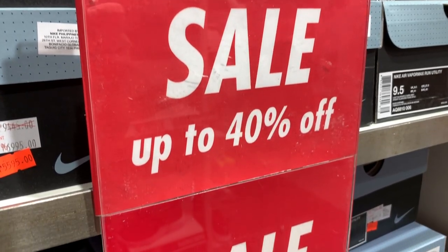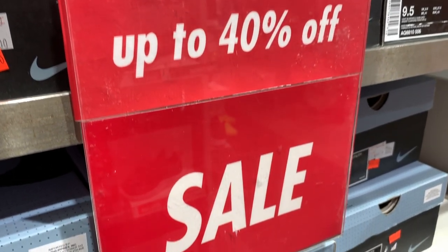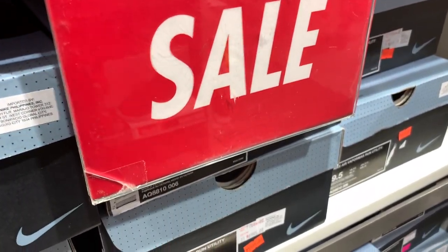Hey guys, Carly here. Welcome to the vlog. This is the channel where we talk about sneakers, life, and tech. For this episode, we're going to check out what sneakers are up for sale at the Nike Clearance over at the Nike Outlet in Paseo Santa Rosa, Laguna.